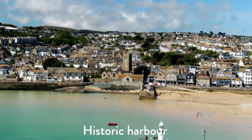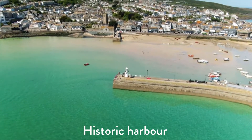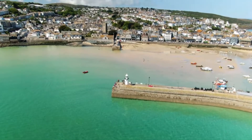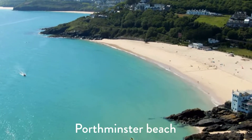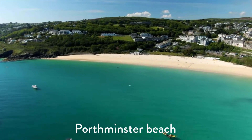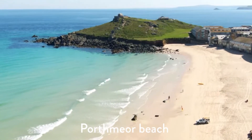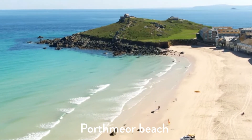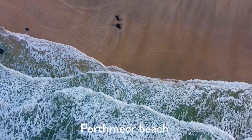The historic harbour is five minutes away on foot and is a fantastic spot for fish and chips. Porthminster is an award-winning blue flag beach with glorious views across to the Godrevy Lighthouse. Porthmere is another blue flag beach and is home to the local surf school. The Tate St Ives provides a majestic backdrop to this stunning spot.